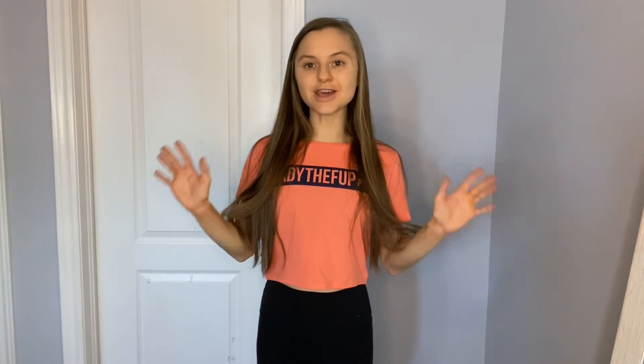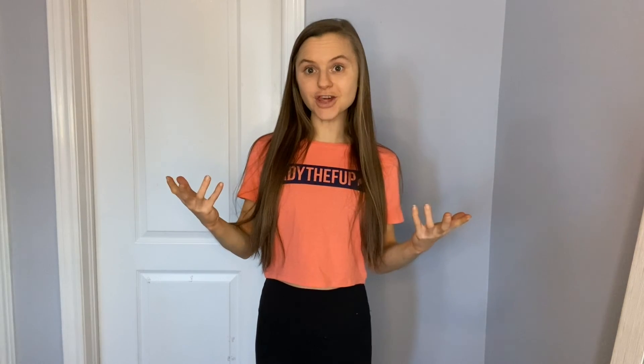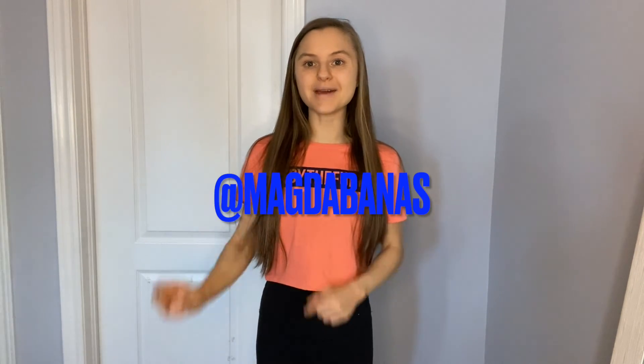That's it for me, guys. Make sure to like this video, subscribe to my channel, follow me on Instagram, and I'll see you next time.